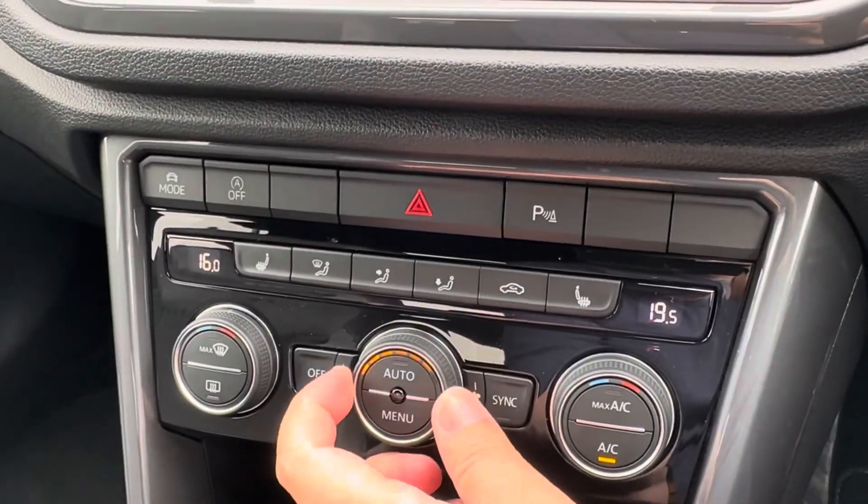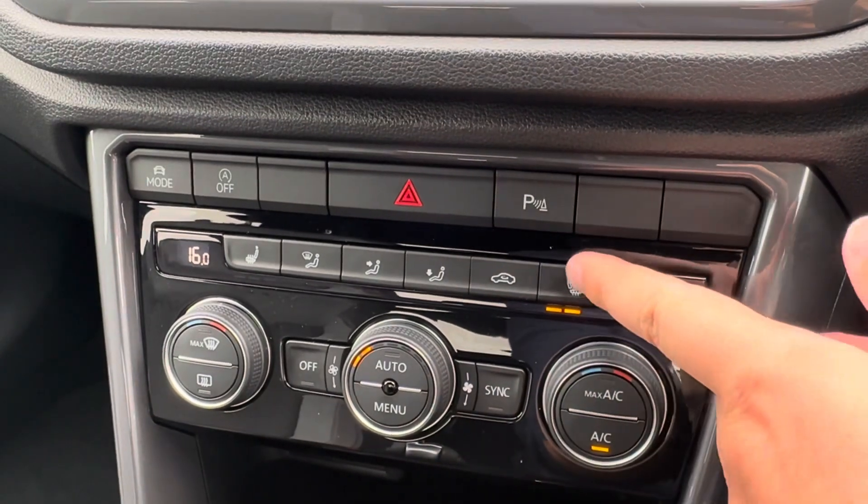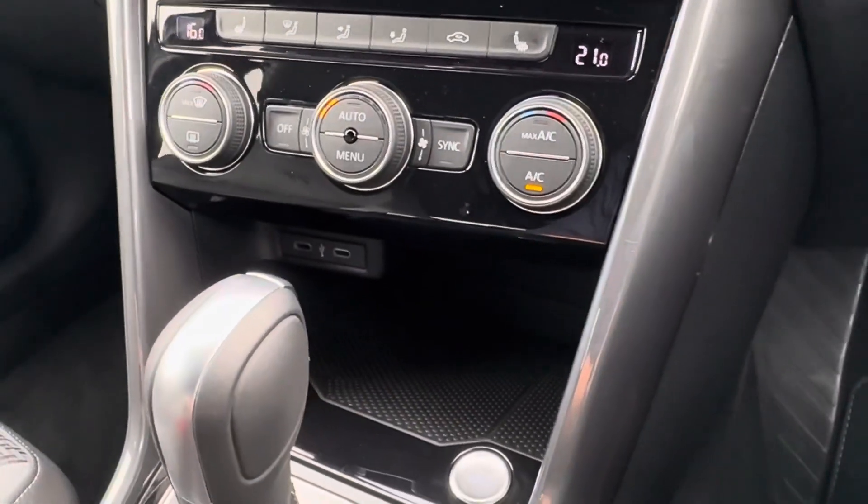The two-zone climate control system can be easily operated, and even features a winter-pack with heated front seats, ideal for the frosty months ahead of us.